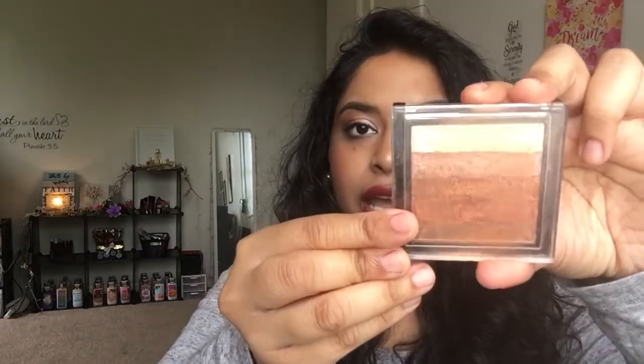I decided to focus on a bunch of Makeup Revolution products I own. The first is the Vivid Shimmer Brick in Bronze Kiss — it's technically a bronzer, but for my skin tone I'll be using it as a highlighter. You can use it in single stripes, but I like to swirl it all together and use it as a whole. It's a dupe for a Physician's Formula product — I think it's a highlighter or bronzer.